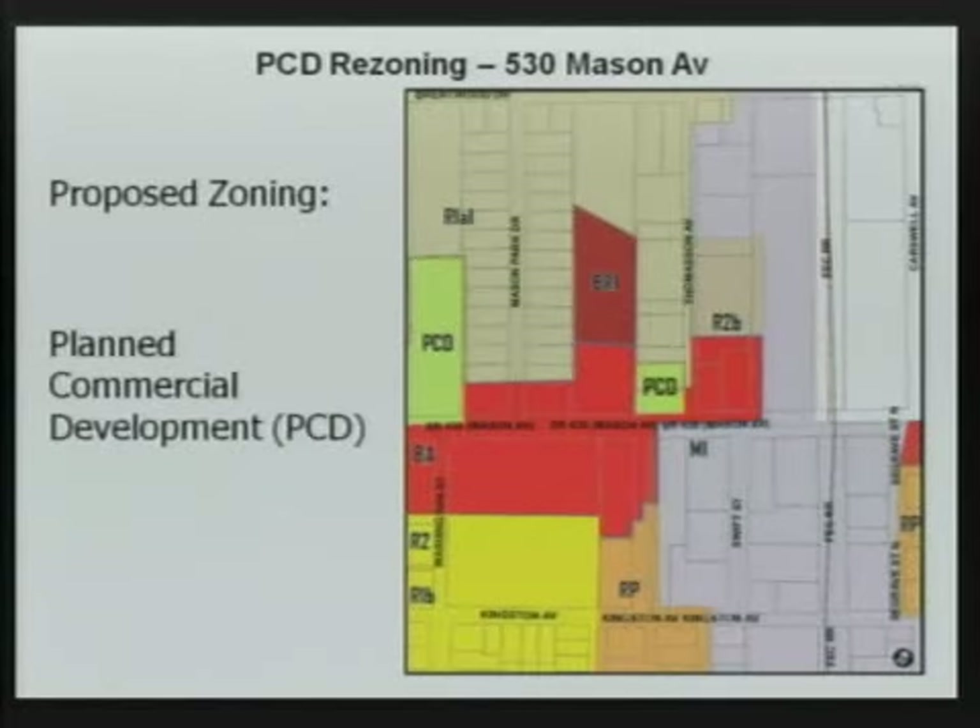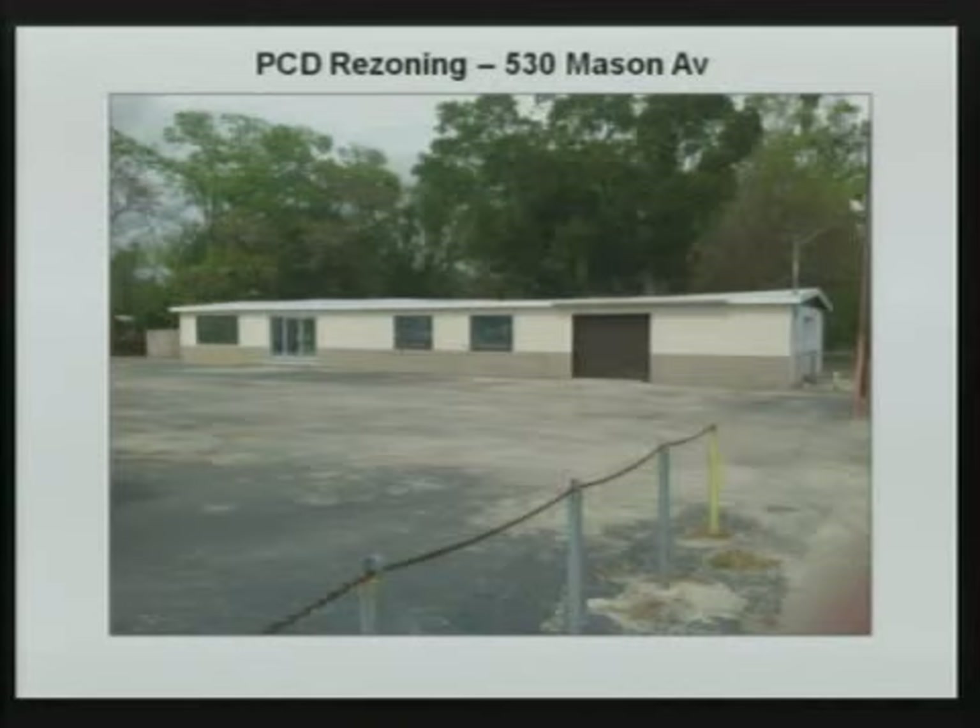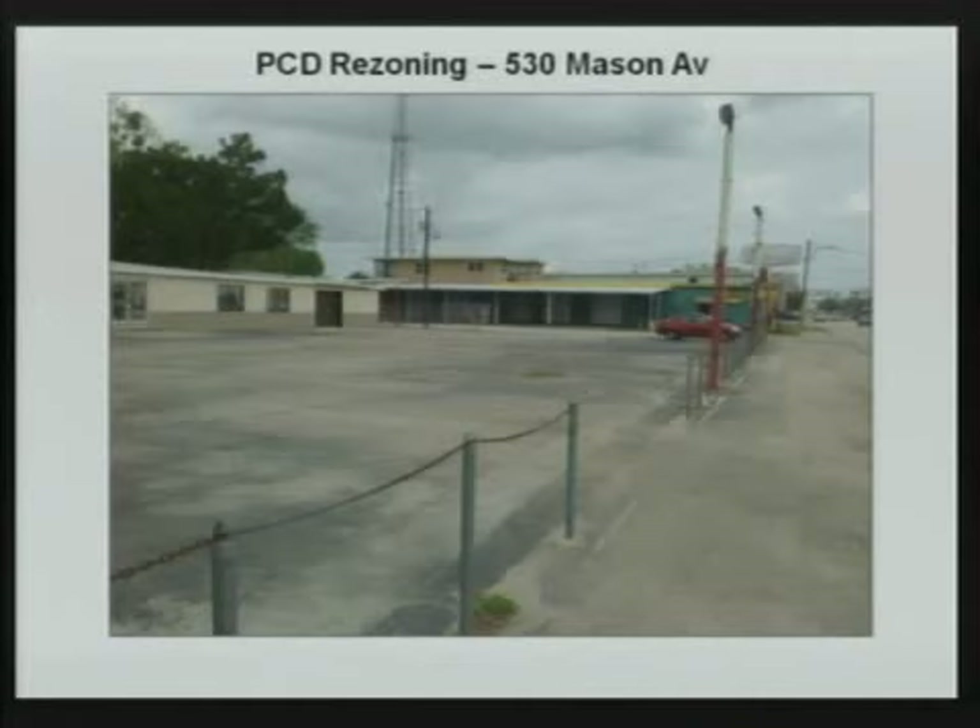The proposed zoning would be planned commercial development encompassing both lots. The existing building is currently vacant and is approximately 2,253 square feet. Along Mason Avenue frontage, the chain fence on the front of the property is going to be taken down. Landscape islands buffering along Mason Avenue will be installed on both sides of the drive aisle. The pole sign will be taken down and replaced with a monument sign.